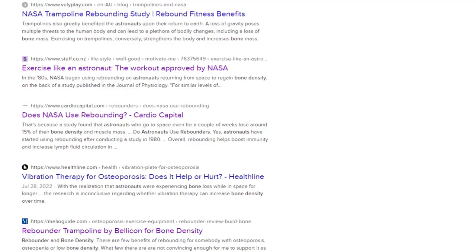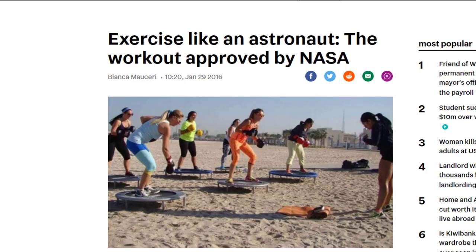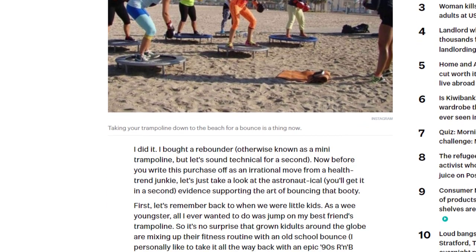Where did the idea originate that using a rebounder helps to build bone density? Some people claim that it started with NASA using rebounders with astronauts to help them build bone, since being weightless in space was creating bone loss for them. But there is nothing — no study and no NASA-produced article — showing or proving that NASA did this. Meanwhile, you can find plenty of articles on other people's websites which claim astronauts used rebounders to build bone.